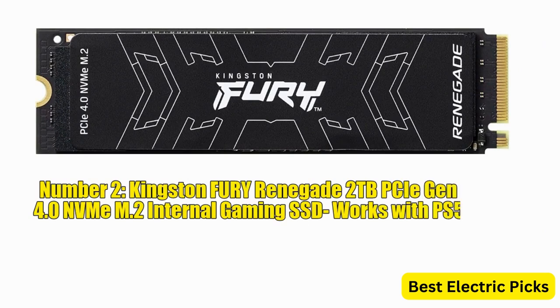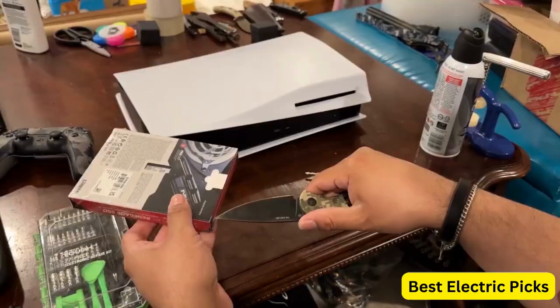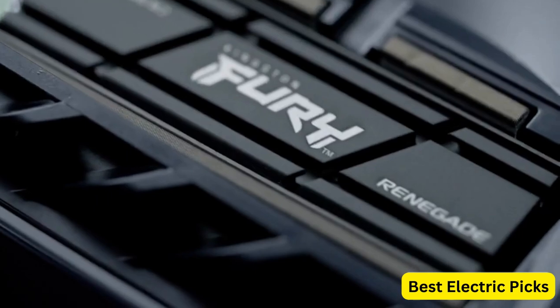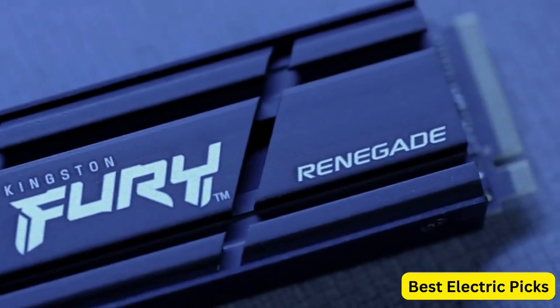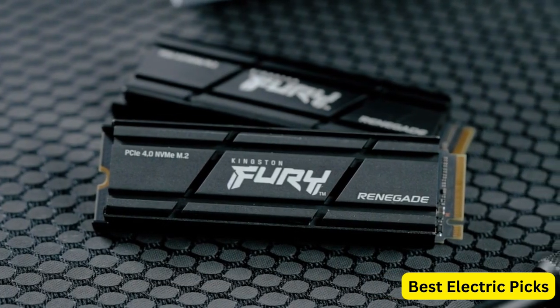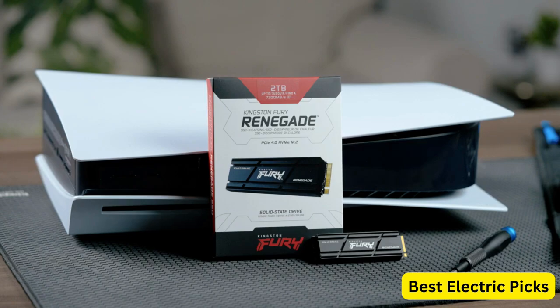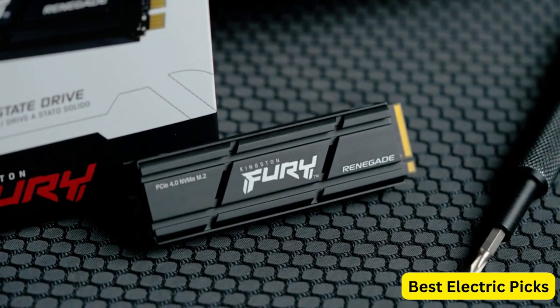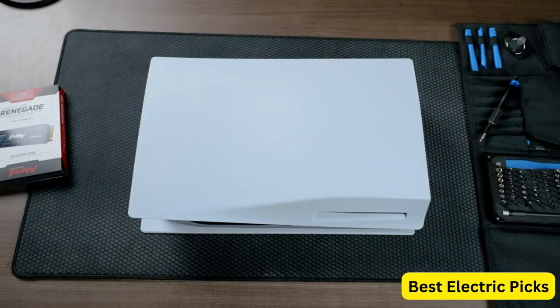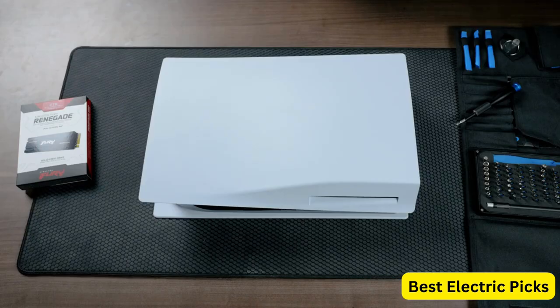Number 2: Kingston Fury Renegade 2TB PCIe Gen 4.0 NVMe M.2 Internal Gaming SSD, compatible with PS5. The Kingston Fury Renegade 2TB is a high-performance storage solution designed specifically for gamers. With its PCIe Gen 4.0 interface, it offers blazing-fast transfer speeds of up to 7,300 MB/s, ensuring quick load times and smooth gameplay. The SSD features a graphene heat spreader which helps to dissipate heat efficiently, ensuring optimal performance even during intense gaming sessions. It utilizes 3D TLC NAND flash memory, which provides a good balance between performance and durability.